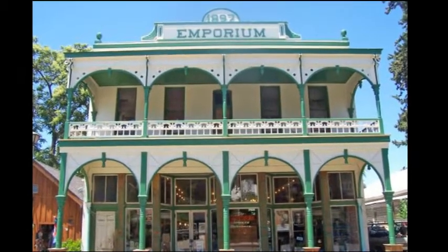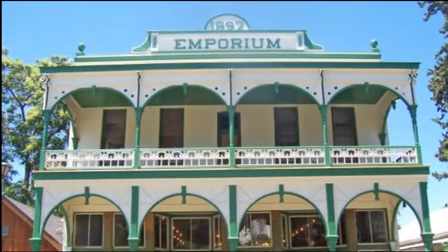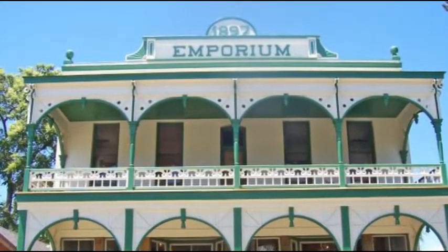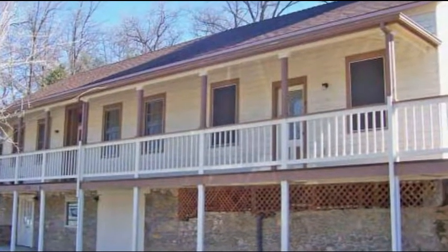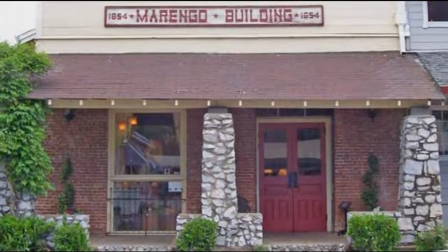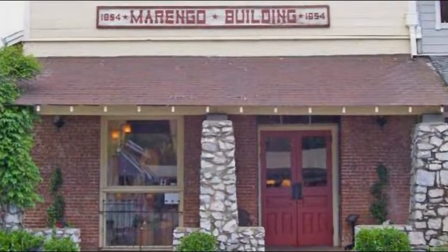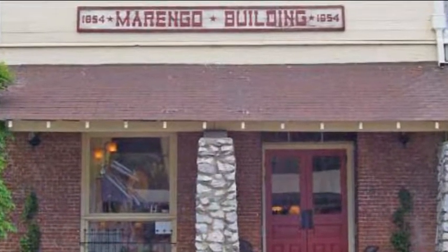Visiting Jamestown today is like stepping back into the late 1800s. Most of the surviving gold rush buildings consist of brick, stone, or concrete, as these materials were better able to survive the many fires that devastated Jamestown and most other gold rush towns. Additionally, one can often find iron shutters that helped to secure these buildings from the spread of fire.